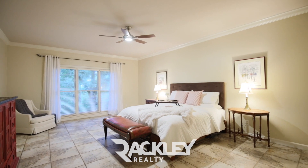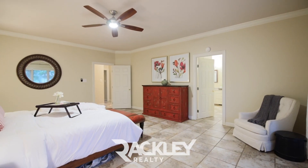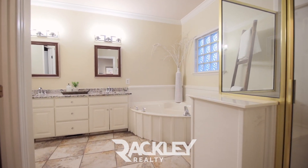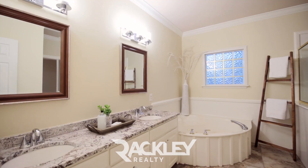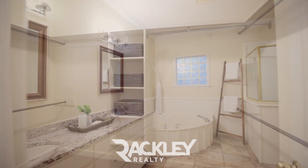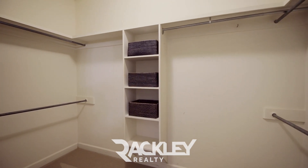To the right of the foyer, Italian tile floors lead to your sizable master suite that has great views through large windows and plenty of space, plus the his-and-her granite vanity, corner jetted tub, walk-in seated shower, and walk-in closet.